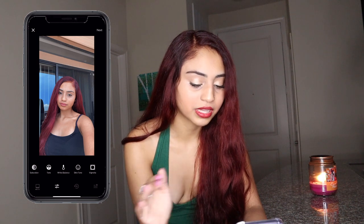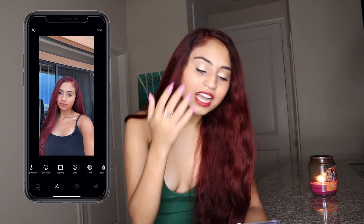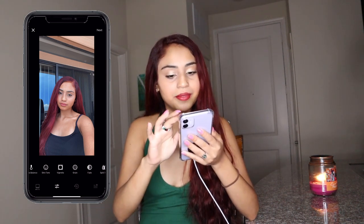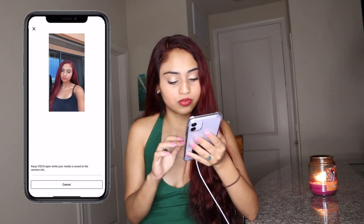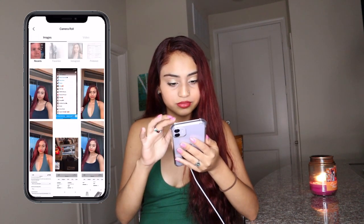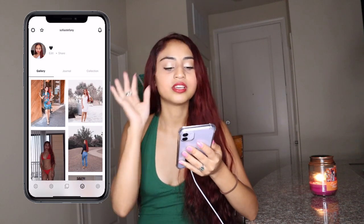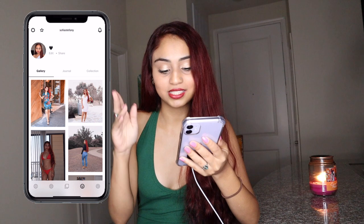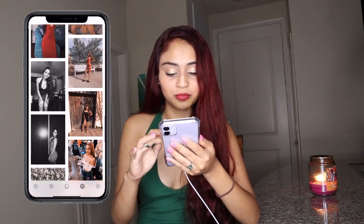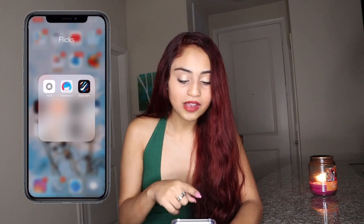For White Balance I don't really use it at all. Skin Tone I don't use either. That's pretty much it — it kind of looks like the original picture but you can tell it's slightly edited. Then I save it to Camera Roll. If you guys want to follow me on VSCO, I do post on there. I've got some old pictures — if you want to see what it looked like before the red hair, check it out.